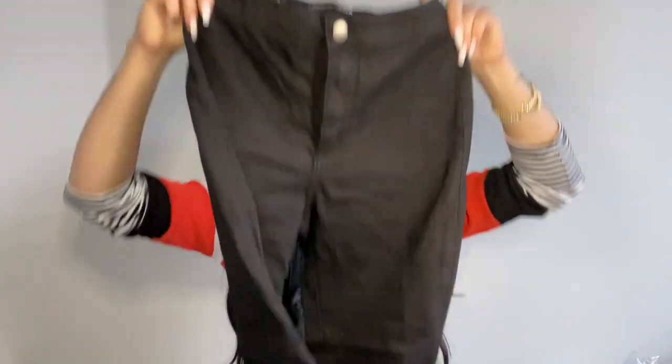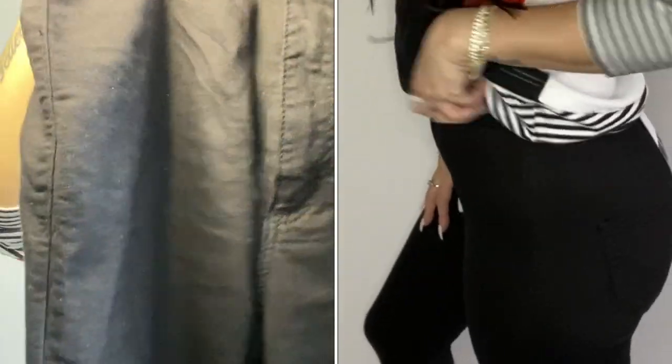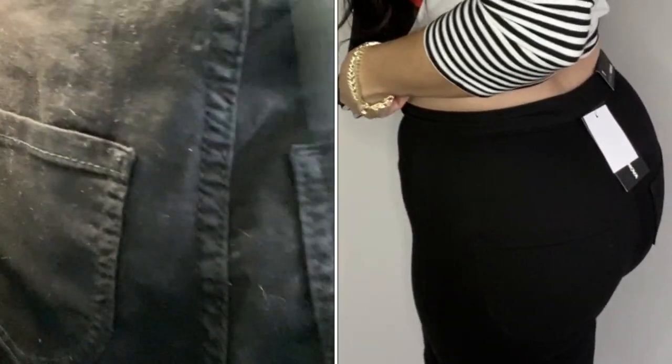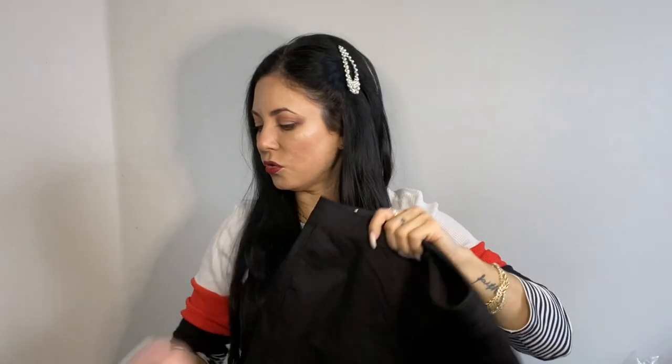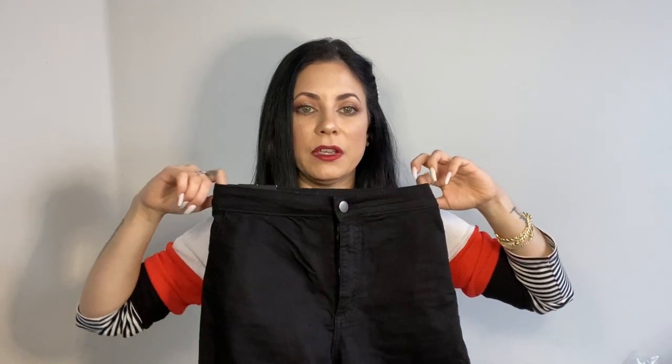The last Fashion Nova item is these black skinny jeans. They're stretchy too. Let me get them close so you can see — here's the back, and it has a zipper all the way to the bottom. I really love how these fit. You can wear them on their own with a top or add a nice belt. I can't wait to wear this one!